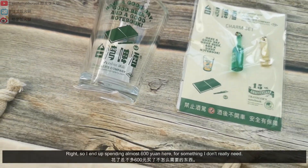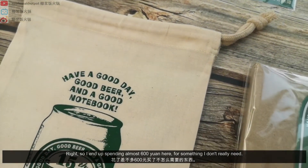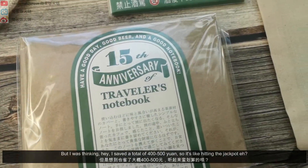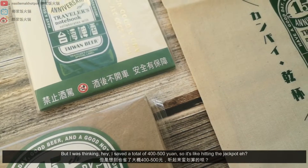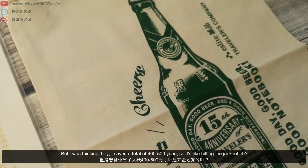So I ended up spending almost 600 yuan here for something I don't really need. But I was thinking, hey, I saved a total of 400 to 500 yuan, so it's like hitting the jackpot.